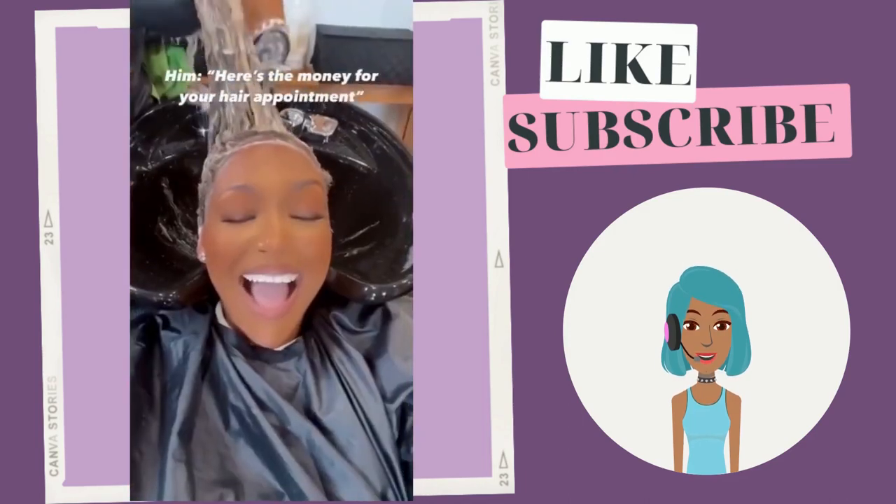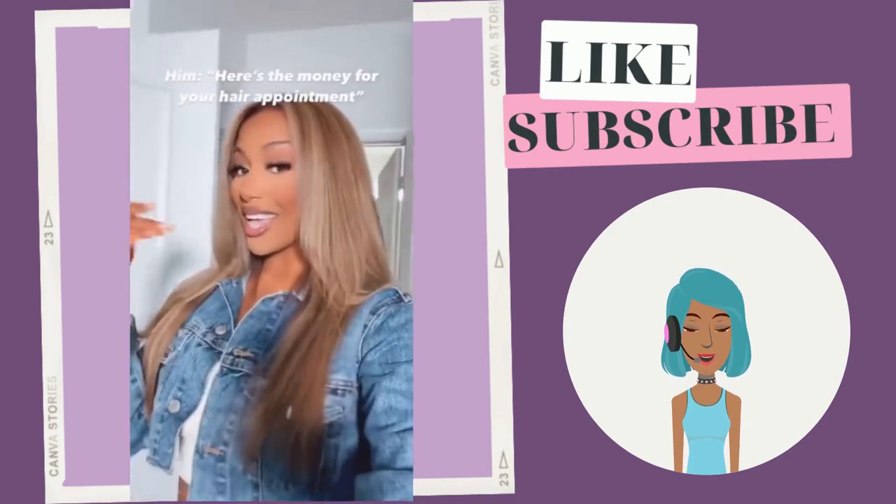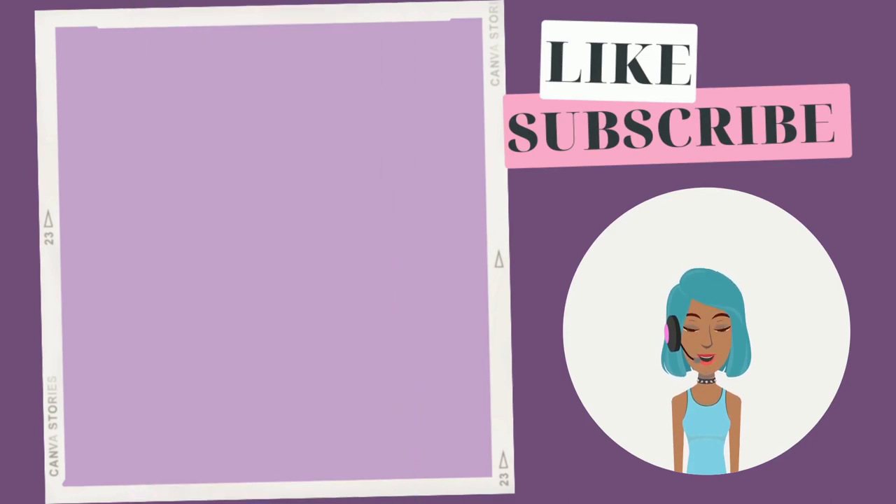Then we see another transformation — gorgeous highlighted blonde coloring.